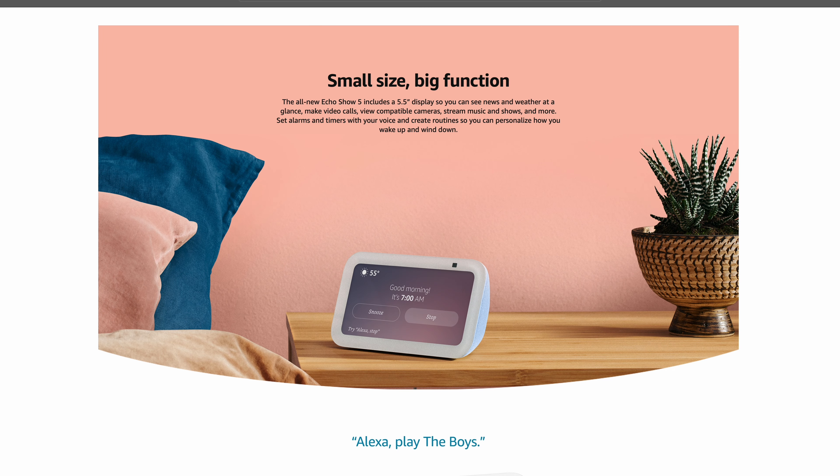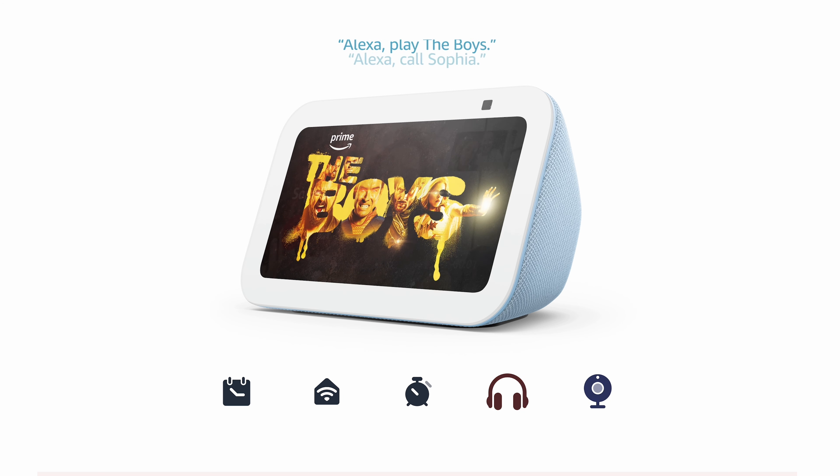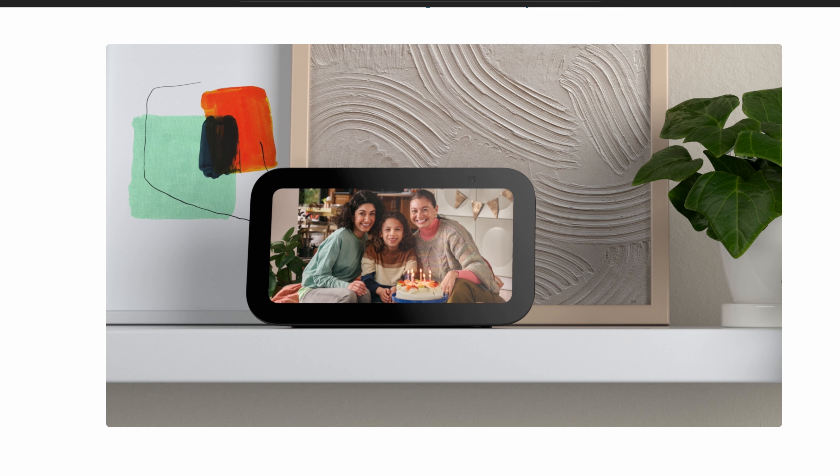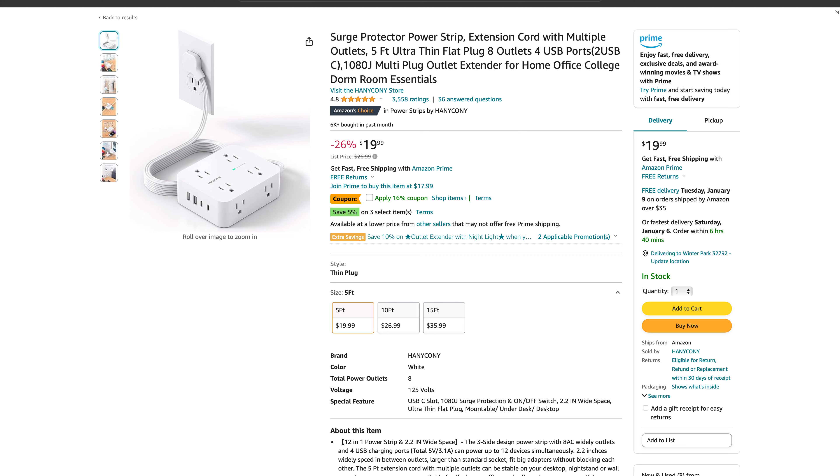The Echo Show 5 allows you to set alarms and timers so you're not late to class. It adds things to your calendars, reminders, and shopping list. It shows you the weather and the news, and you can stream music, shows, and podcasts. My favorite part is you can have a rotating slideshow with your family photos. Make sure to plug it into our next item.